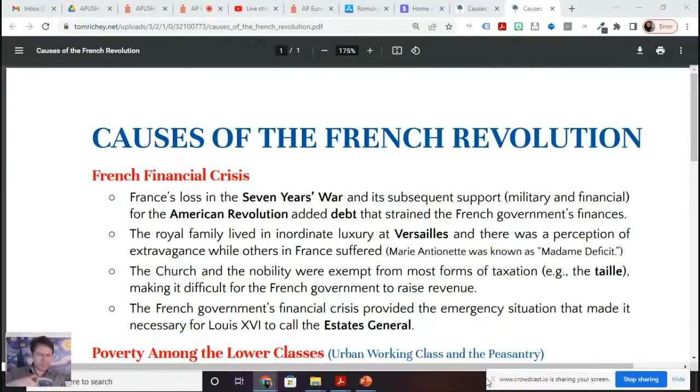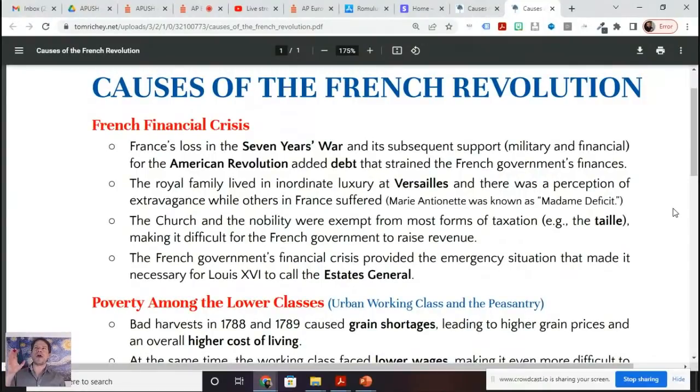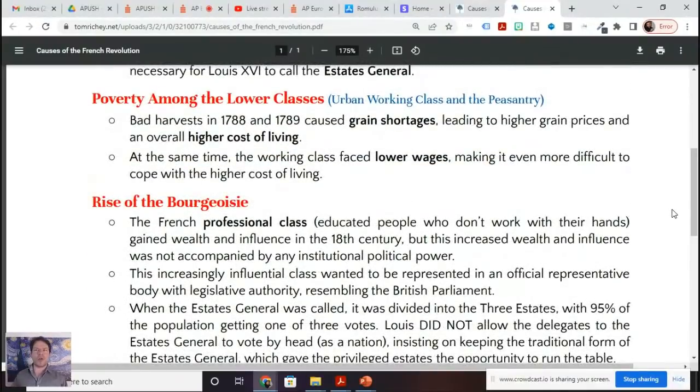There was also poverty among the lower classes — the working classes and the peasantry. You see grain shortages, higher grain prices, which means a higher cost of living, and lower wages. The French lower classes, the peasantry and the working class, are caught between a higher cost of food and their income going down as well.